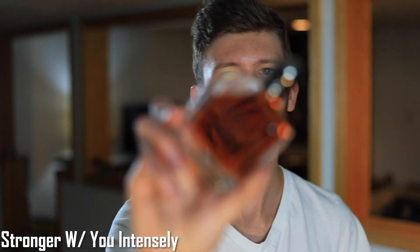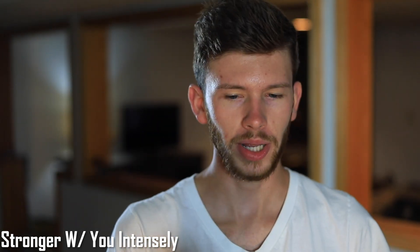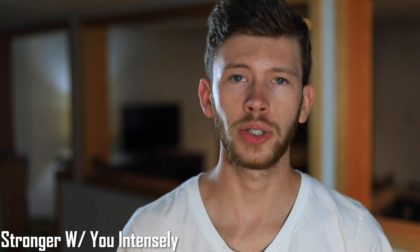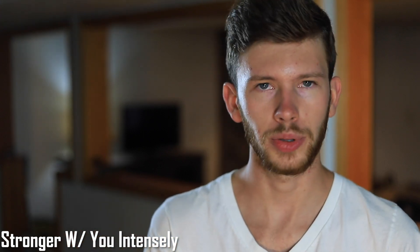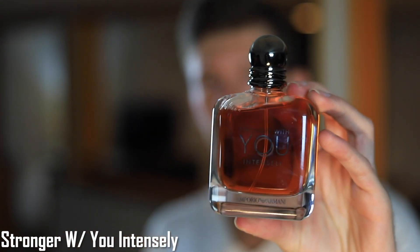Last up, we have Stronger With You Intensely. I love this fragrance — it's a guilty pleasure, but it smells so, so good, especially in the dry down. It turns into something amazing. I love the original Stronger With You, but I have performance issues with it, and Intensely fixes that. It'll get lumped into the youthful, playful category because of how sweet it is, but for me it's something I really enjoy, especially for fall and winter. It smells even better in the dry down.